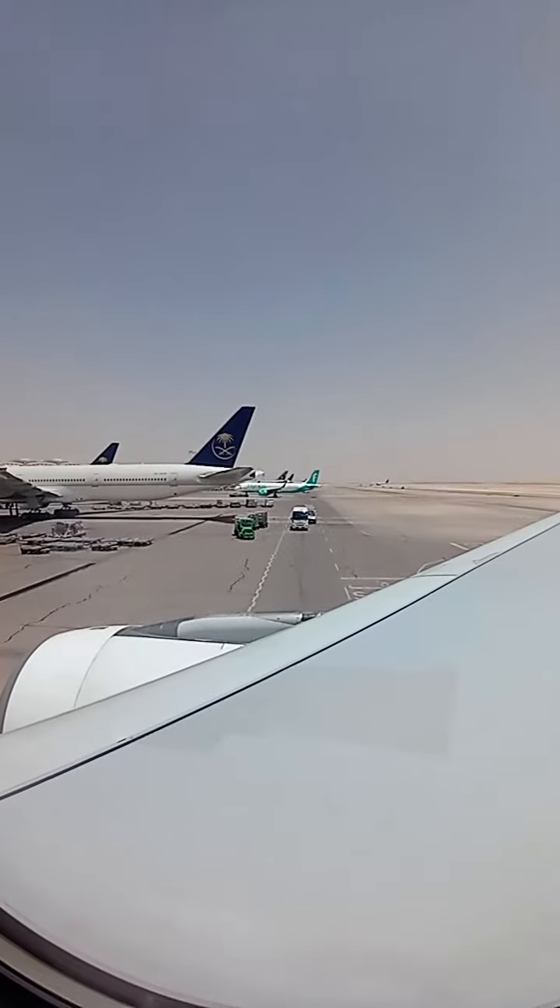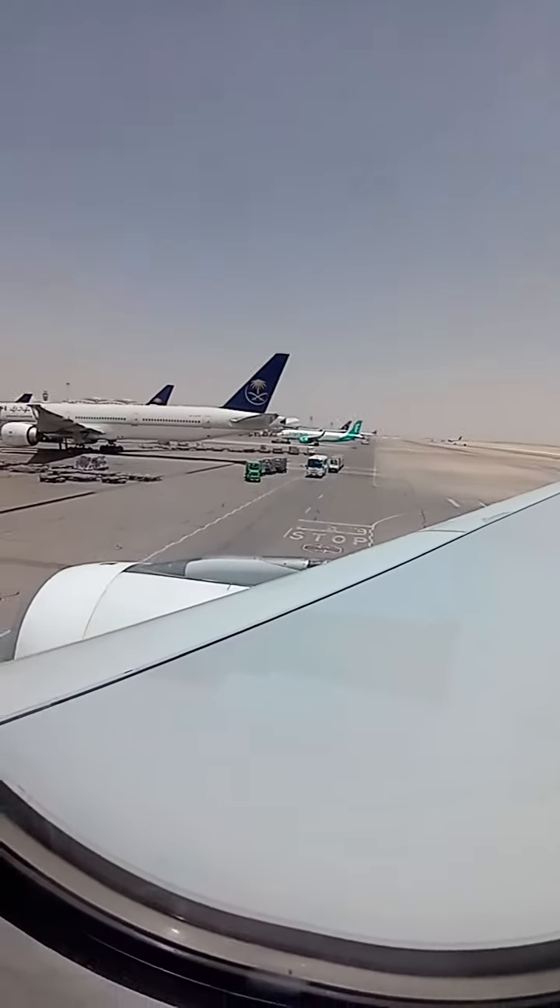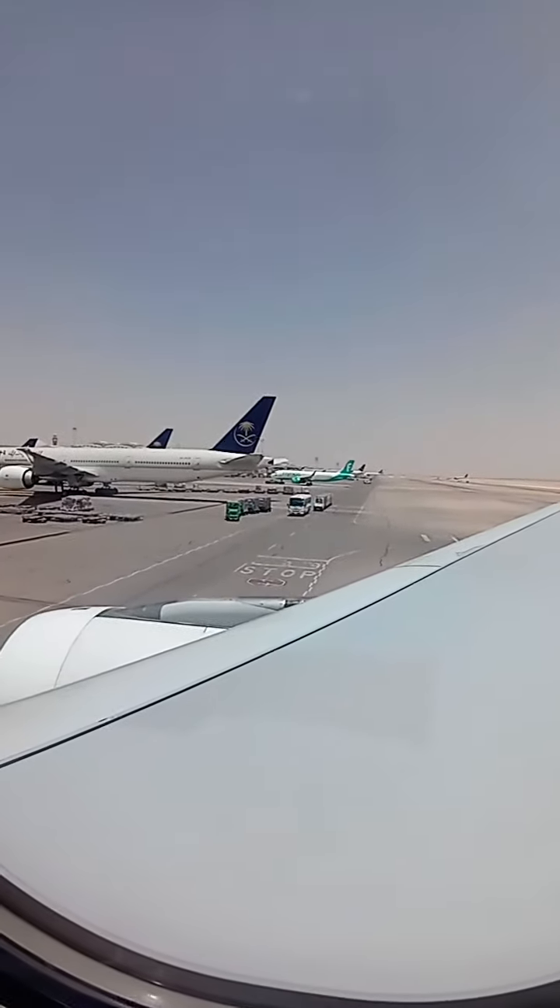Prior to leaving the aircraft, remove your shoes, leave everything behind, reach your nearest exit, and slide down.